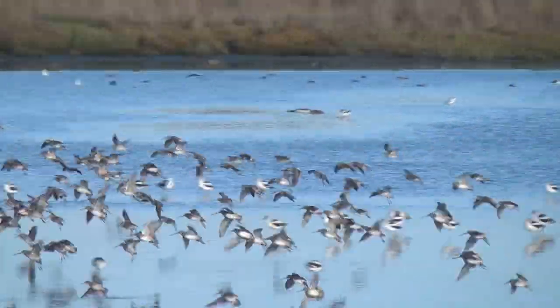Similar strategies are used by others, including a large flock of landing godwits.